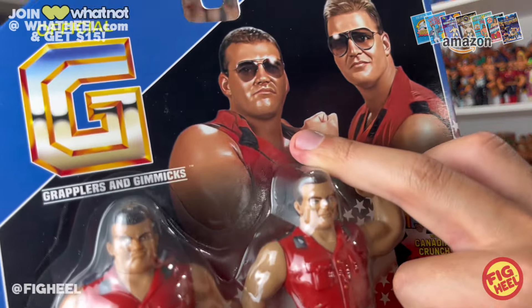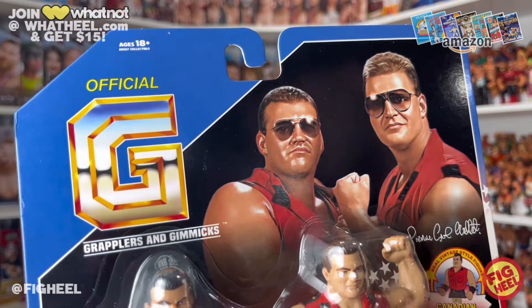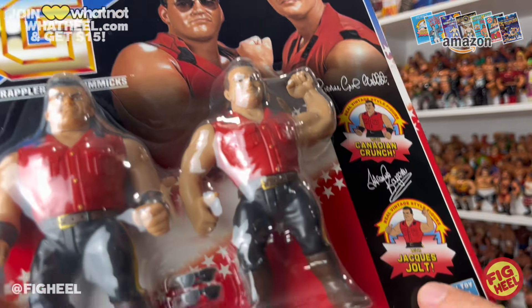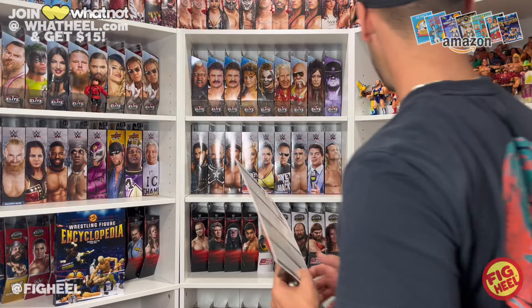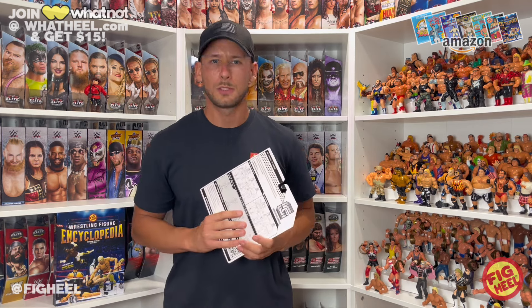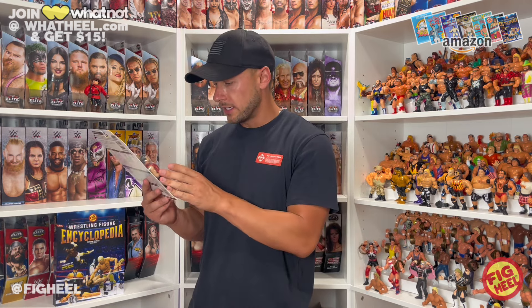We got Pierre over here — PCO — and Jacques Rougeau over here. Great shot of them, stylized just like all the other Grapplers and Gimmicks figures. Got their signatures, which I always love — the Canadian Crunch for PCO and Jacques Jolt. They do come with removable sunglasses, which I'm excited about. First ever Hasbro-style removable sunglasses, I believe. Adam Bomb from Chella Toys had some shades that were removable. There's got to be other ones too, but very excited about these. They look great. Mitch is doing great.